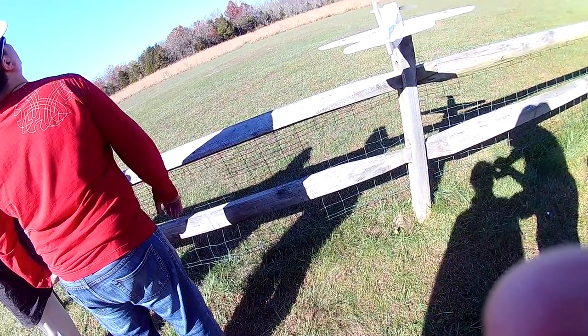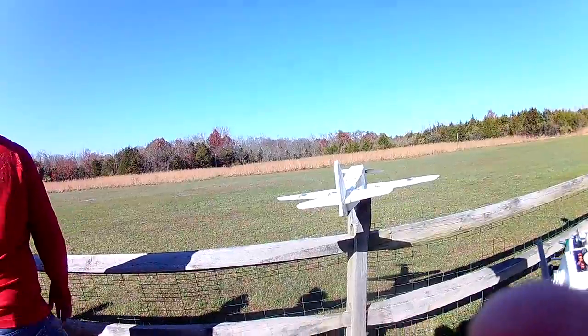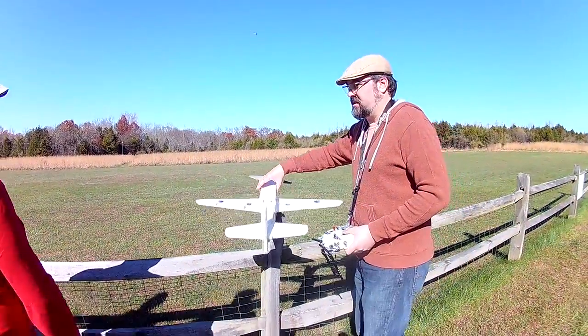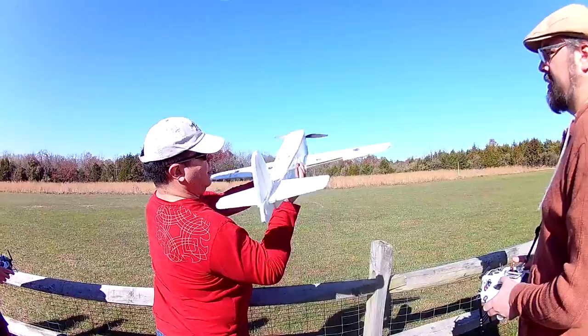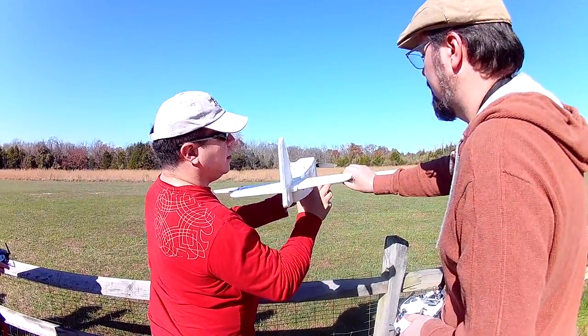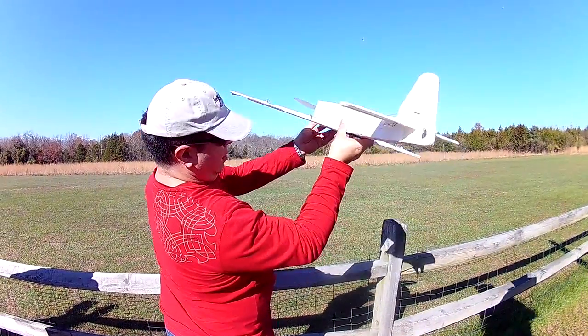He's trying to fly. Excellent. All right, I'm going to take off now here. Go ahead and hold on here. There we go.